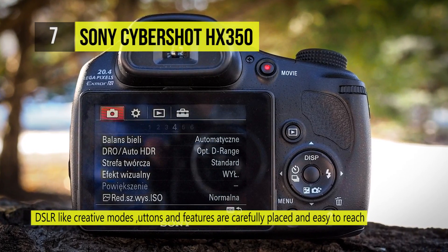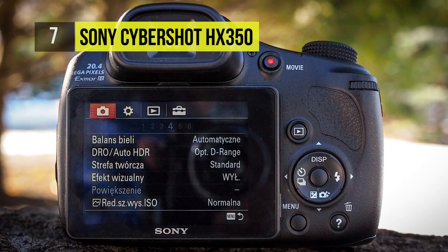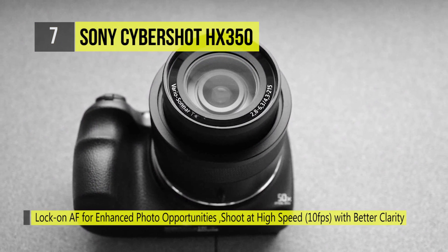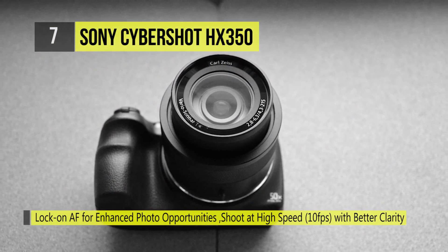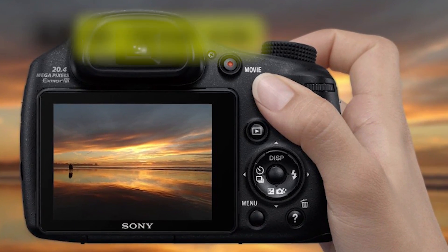A 3 inch extra fine 921k dot tilting LCD monitor, as well as an electronic eye-level viewfinder, allow you to view and compose high-quality images. You can shoot 1080p AVCHD video at 60p and 24p, and the optical SteadyShot image stabilization compensates for any unwanted camera movement.